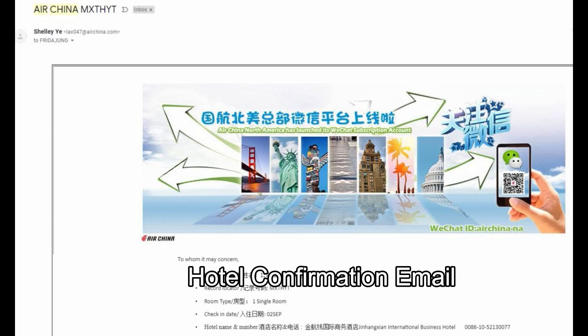I wanted to share this information so that you don't have to spend a lot of time looking for a cheap hotel or worry about it — because it's free. The first thing you need to do is get your flight tickets, then call Air China customer service and ask for a free transit hotel. They'll book a hotel for you and you'll get a confirmation email with all the steps you need to follow when you get to Beijing.